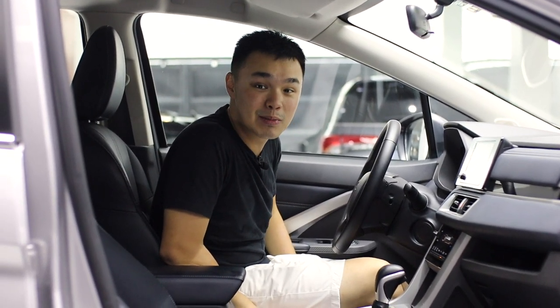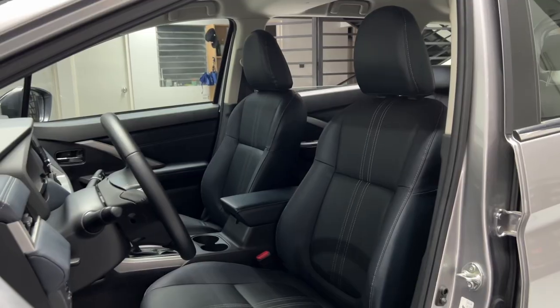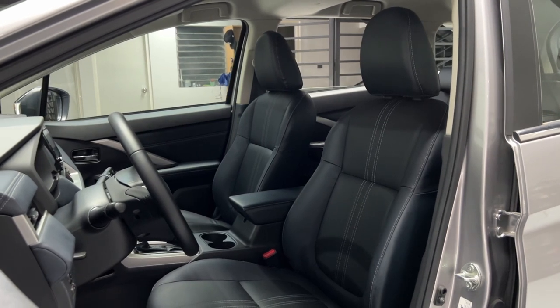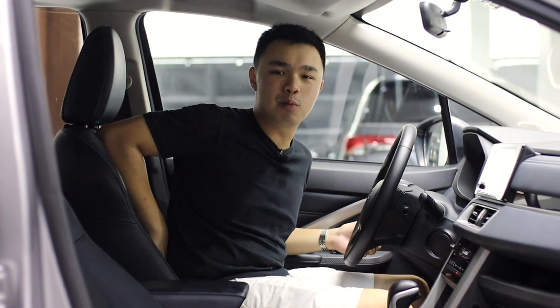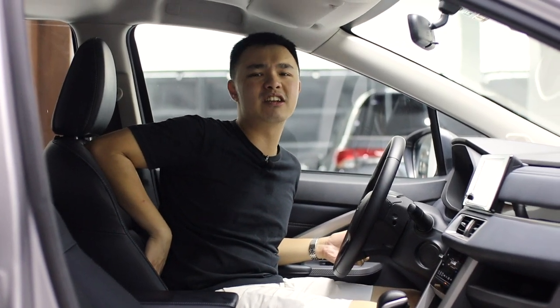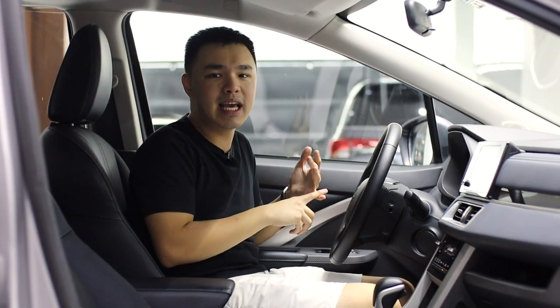You can only get the electronic parking brake with the Mitsubishi Expander Cross — you can't get it in the Expander GLS. You also get leather seats, but my biggest problem is that despite having pretty okay leather, there is zero lumbar support; it is just so flat, which is really annoying. For other features, you get ABS, stability control, and two airbags.